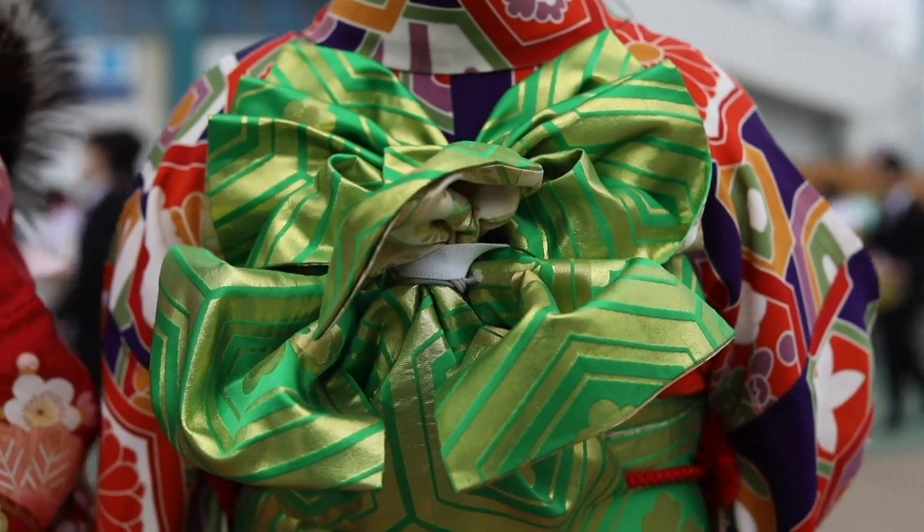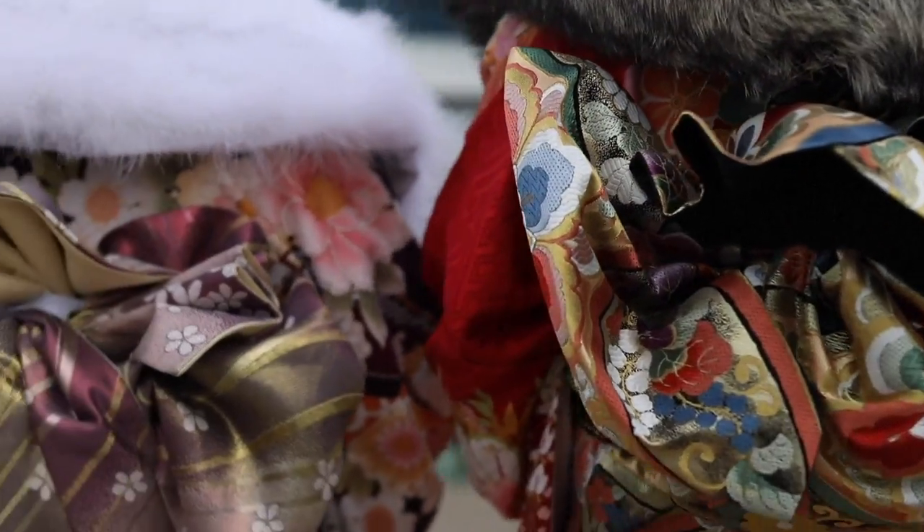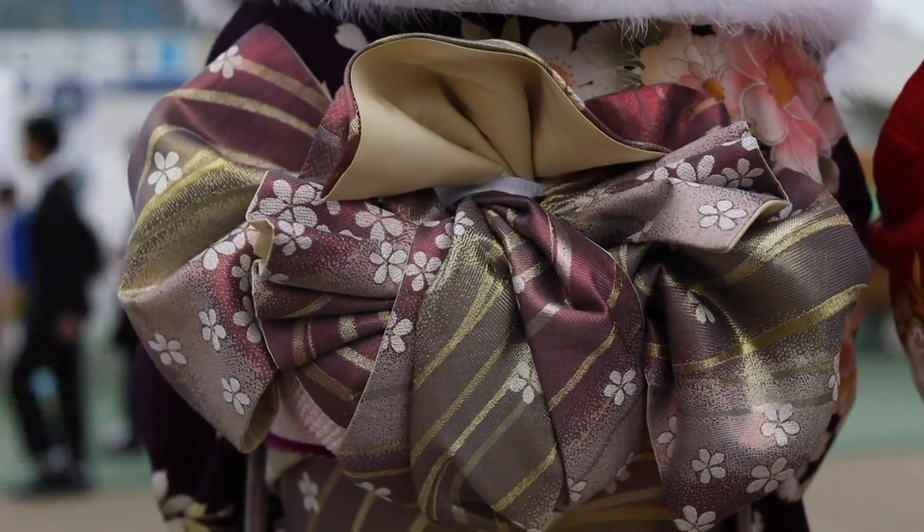Made with natural silk and painted by hand, traditional kimonos are extremely expensive, sometimes running to several thousand euros. The kimono industry has refused to cut its prices and has stubbornly carried on making expensive classic kimonos from silk.